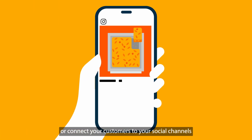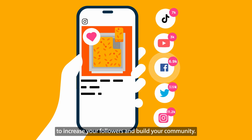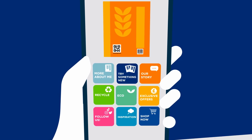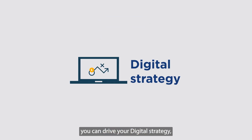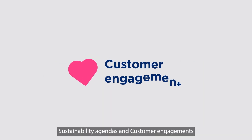Or connect your customers to your social channels to increase your followers and build your community. All in all, this is a brand new, future-proofed, more cost-effective channel of marketing. By updating your packaging with GS1 powered QR codes today, you can drive your digital strategy, revenue, sustainability agendas and customer engagement.